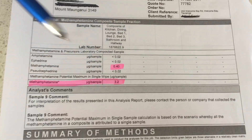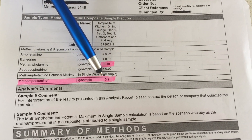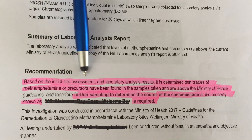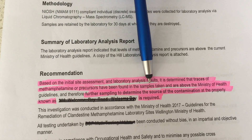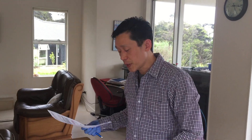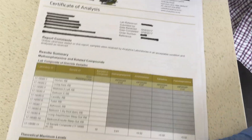Recently I've done quite a few jobs and the customers have given me their lab reports. Looking at one here — the result of nine swabs, the average result is 0.4, but one of them is stated as high as 3.2, which is suspicious. They recommend based on initial site assessment and laboratory analysis that there are traces of methamphetamine and recommend testing nine areas — that's going to cost $900 on top of the $300 you already paid. This pattern of unnecessary retesting is very common.